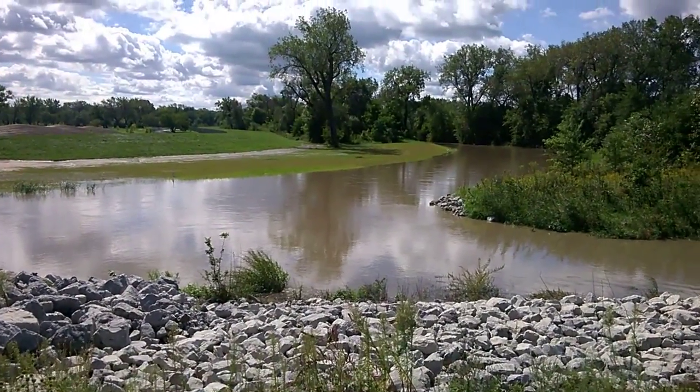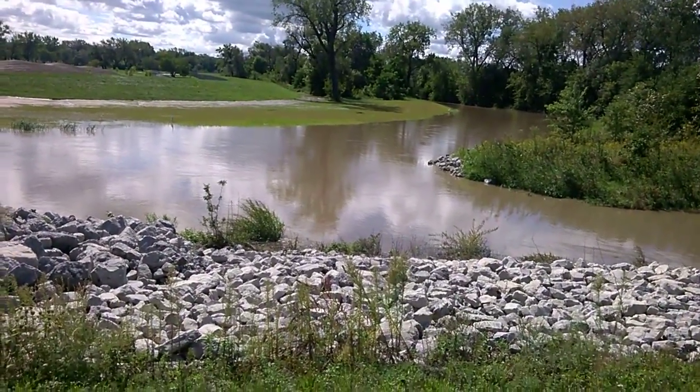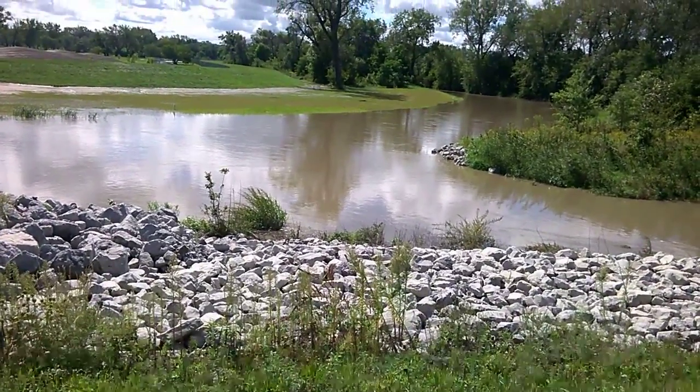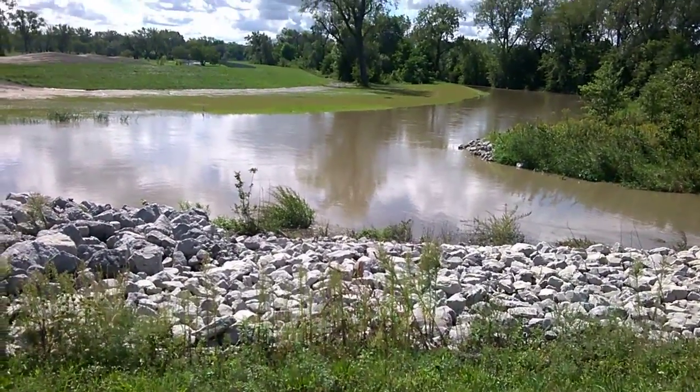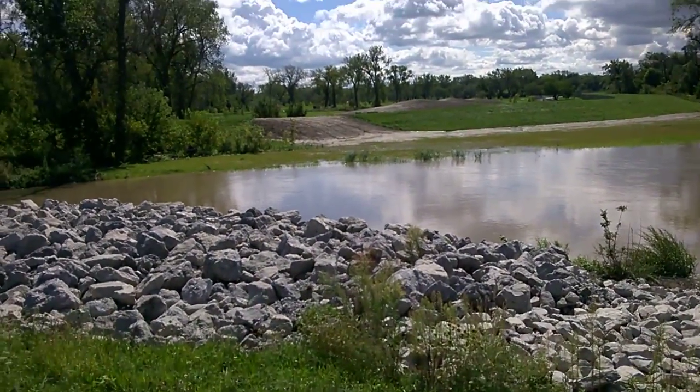It's clear from looking at it that the volume of water coming through this channel is quite a bit greater than the water going down Heart Ditch and going west to Illinois. And I think that's what the high-velocity channel was intended to do — so it is working as intended.